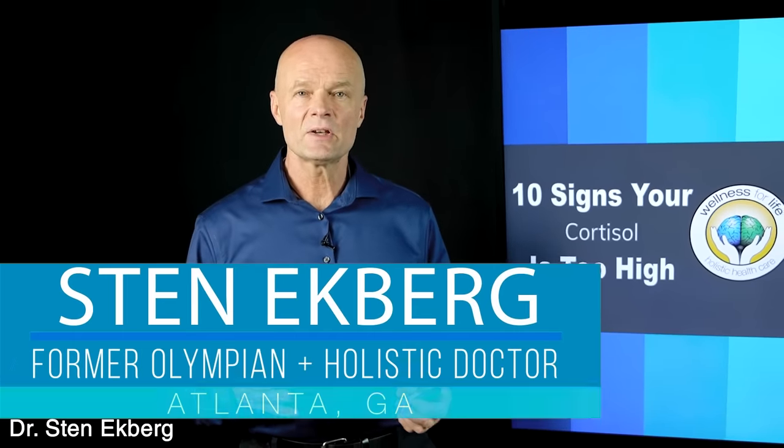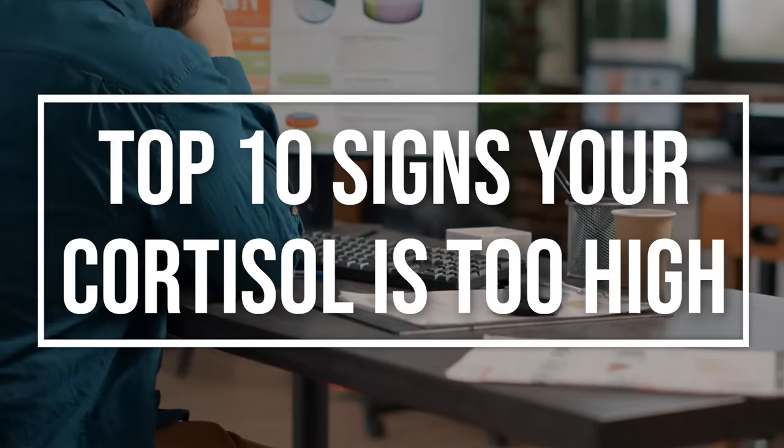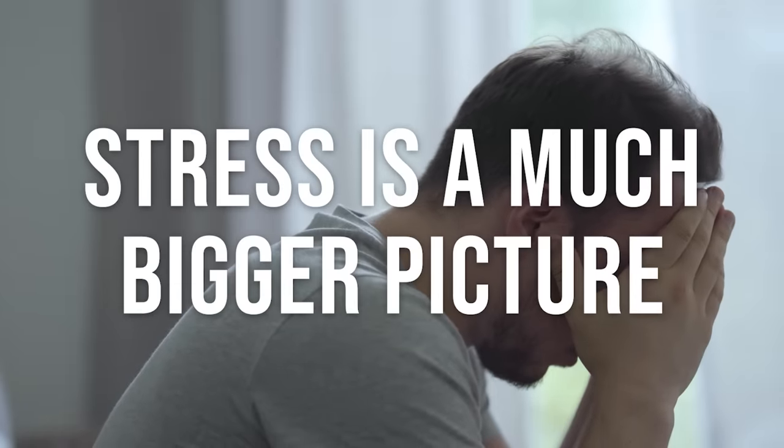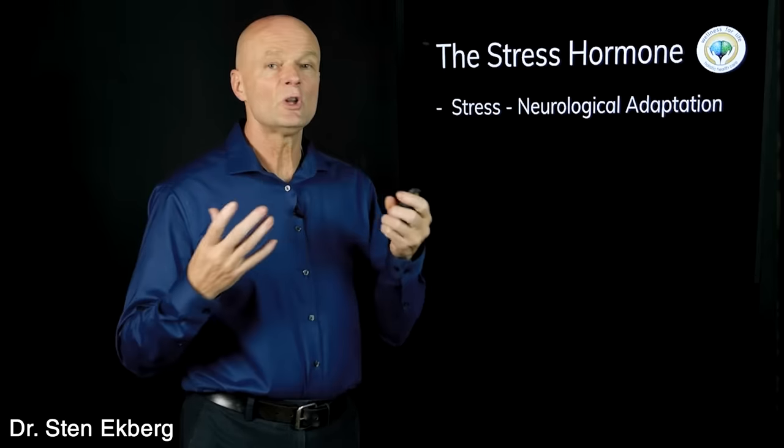Hello health champions, today we're going to talk about the top 10 signs your cortisol is too high. Cortisol is often called the stress hormone, and they're mentioned together so much that people think that stress and cortisol are the same thing — but that's not the whole picture, because stress is a much bigger picture.